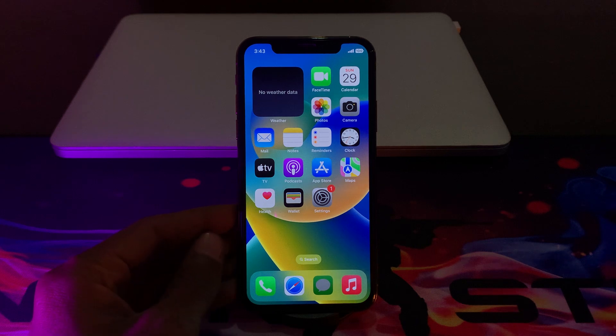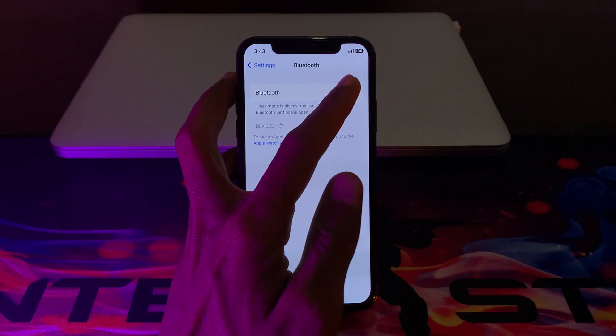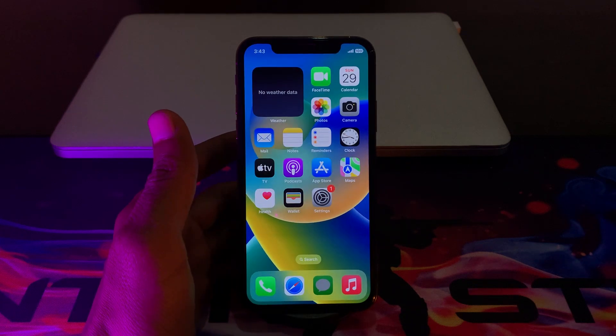The next step is you have to also turn off Bluetooth when you are not using it. When you don't need Wi-Fi or Bluetooth, make sure that you turn these settings off, as it will help you save your iPhone battery health.